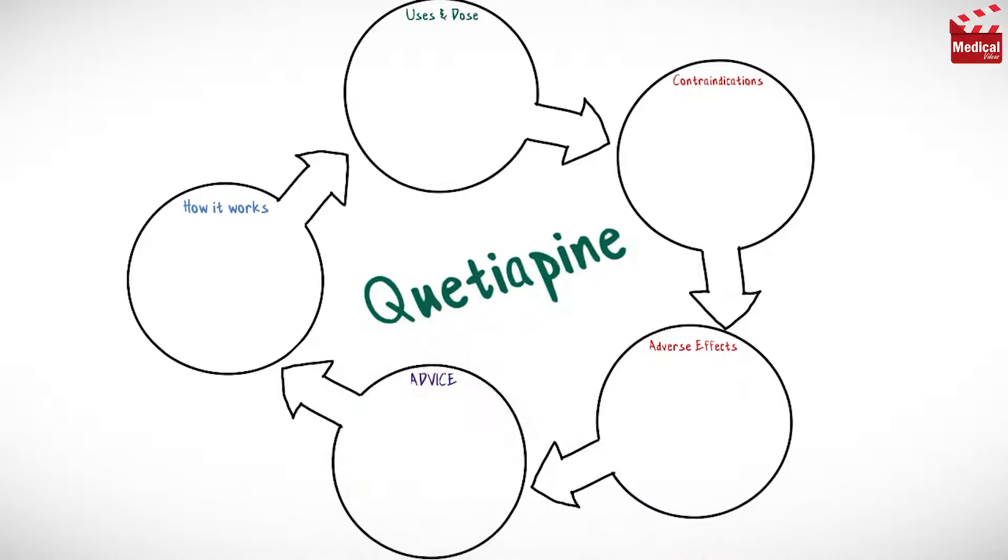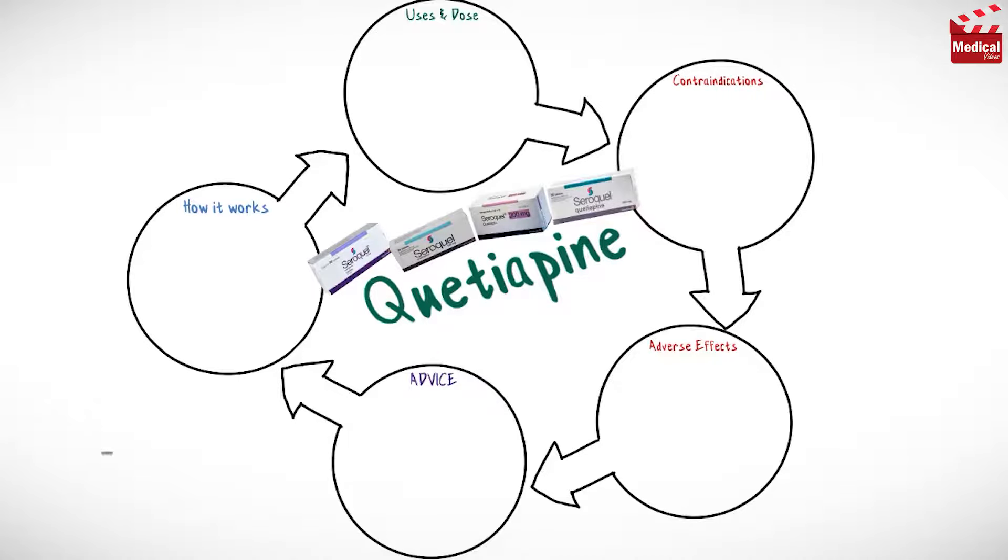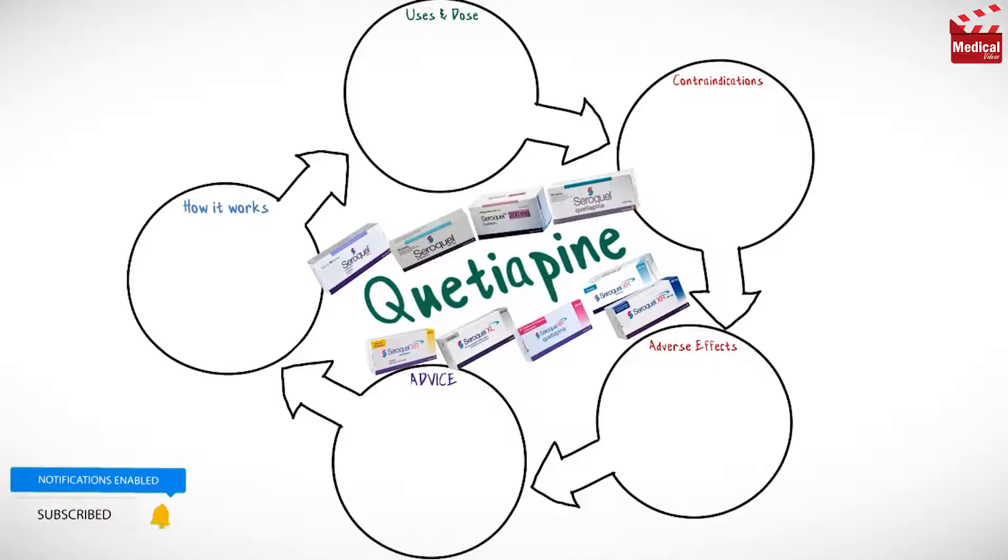In this video we'll briefly discuss how Quetiapine works, what it's used for, the dose and side effects, contraindications and precautions.